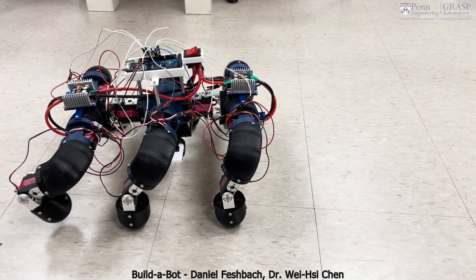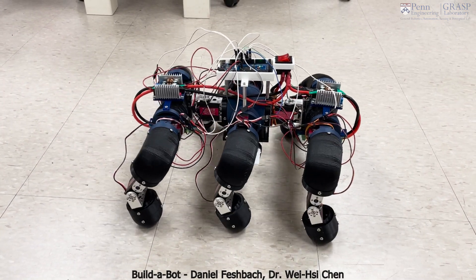Through these interactions we're able to create more complete systems and also think about the interdependencies between the different subsystems of a robot.